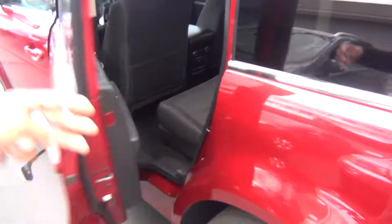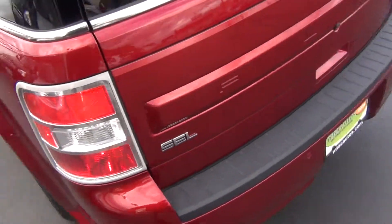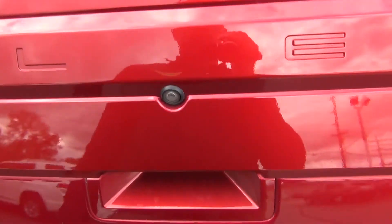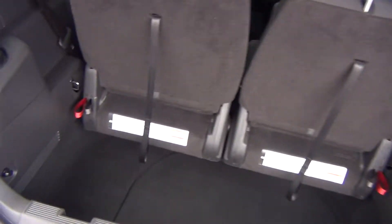You've got power adapters in the back and backup sensors as well. Push the button and the trunk lid opens up — you can see your backup camera right there and there's plenty of storage space in the back.